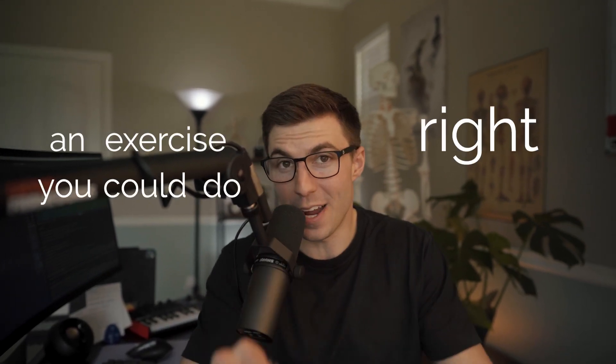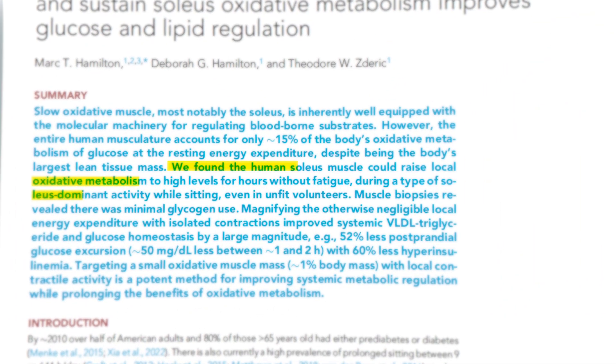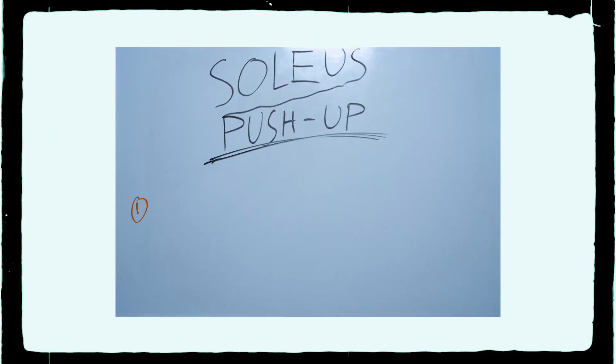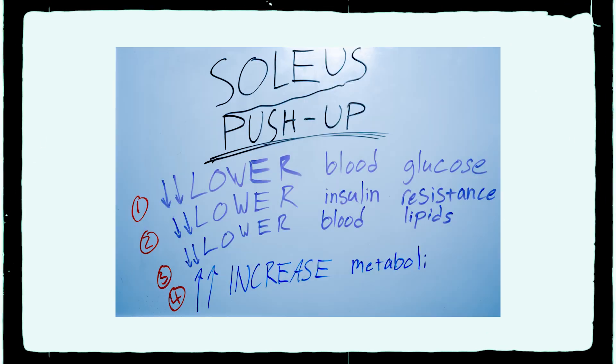Now, this is going to sound a little cheesy, but what if I told you there was an exercise that you could do right now while sitting watching this video that could double the aerobic level of activity within your body compared to just sitting there? In a recent study out of the University of Houston, scientists discovered that performing an exercise called the soleus push-up was able to not only do that, but also lower one's blood glucose, insulin resistance, and blood lipid levels.